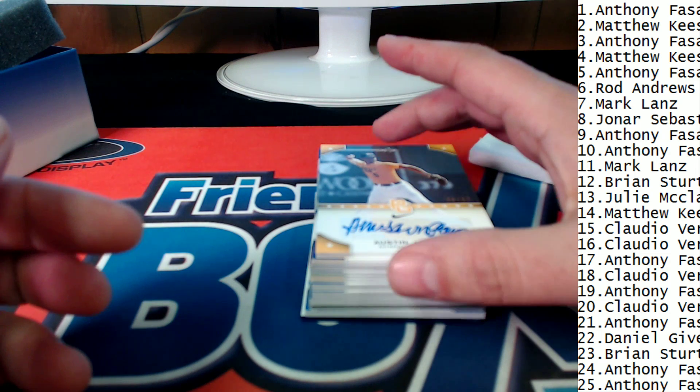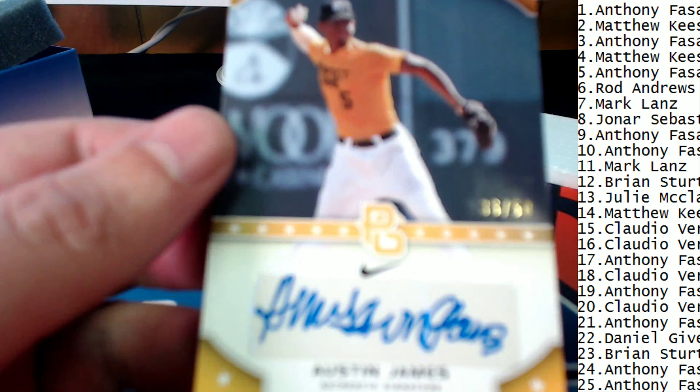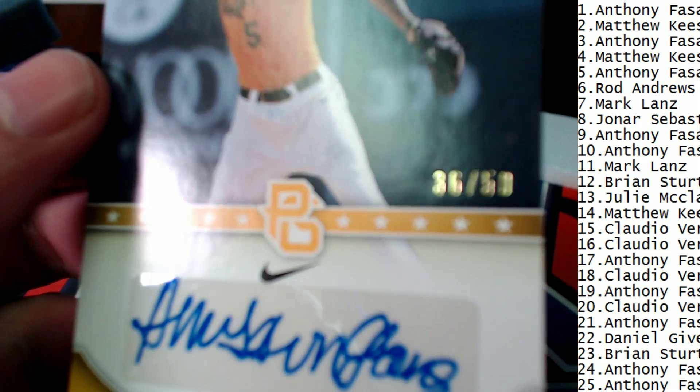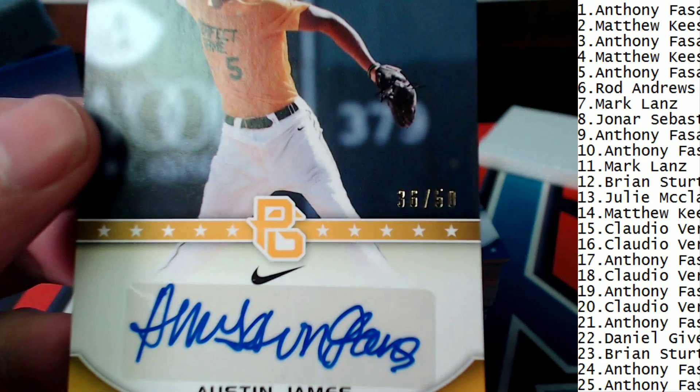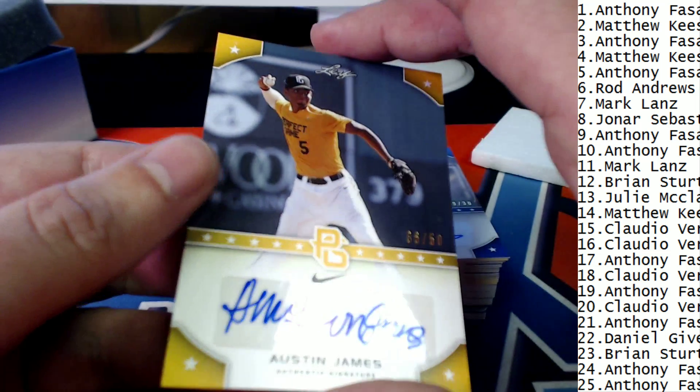28 of 30 on the Lockhart Jr. for Anthony — nice pull. Next up out of the box break is Austin Hayes for Matthew K. That's a great way to tally up points for the giveaway too — 35, 36 of 50 on the Austin James.